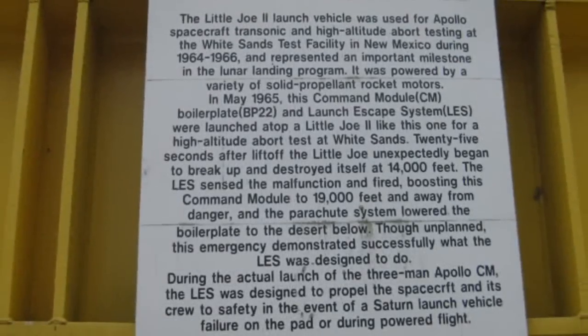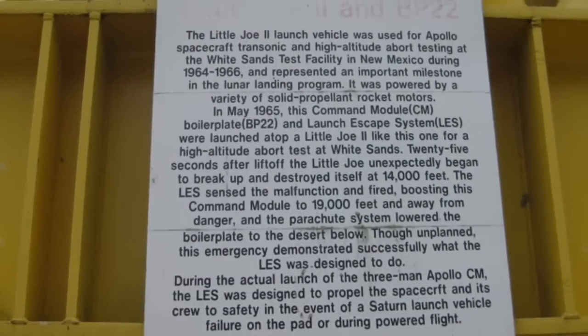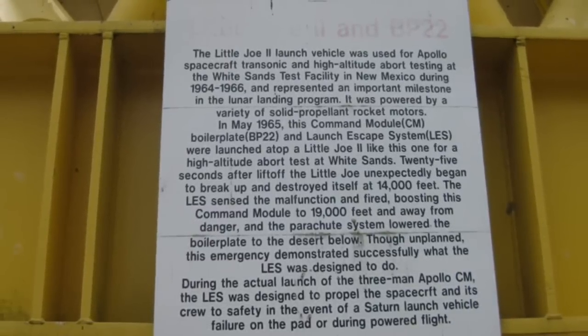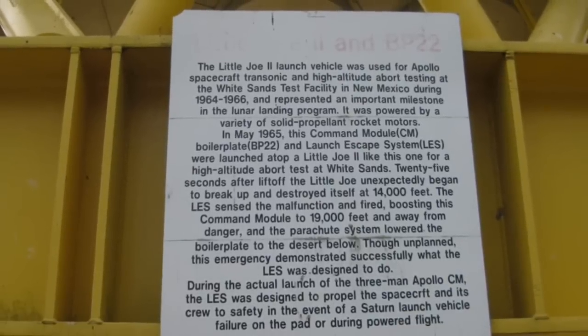Shortly thereafter, on May 25, 1961, President John F. Kennedy announced to the world that America intended to put a man on the moon by the end of the decade. That program was known as Apollo.